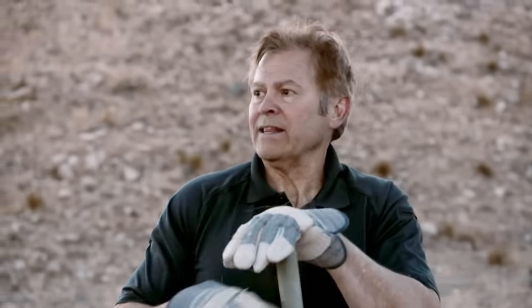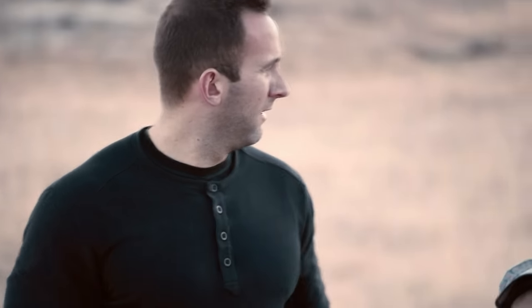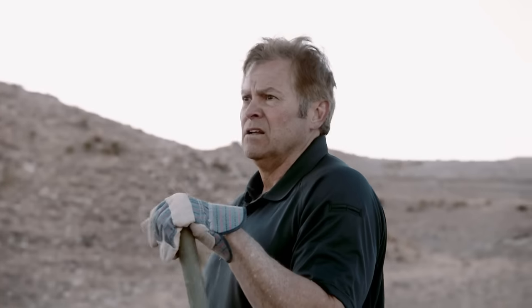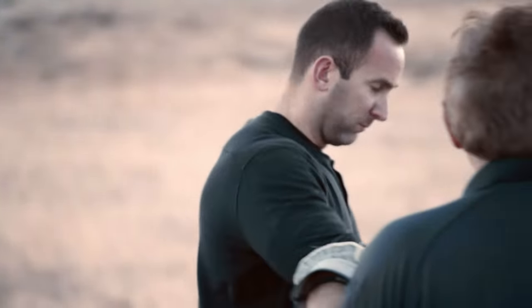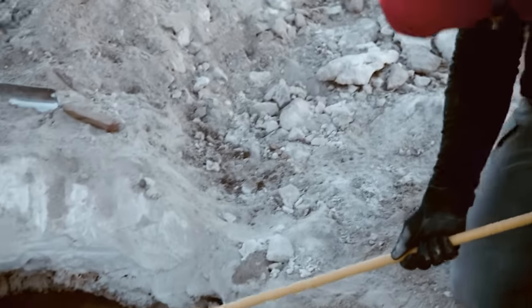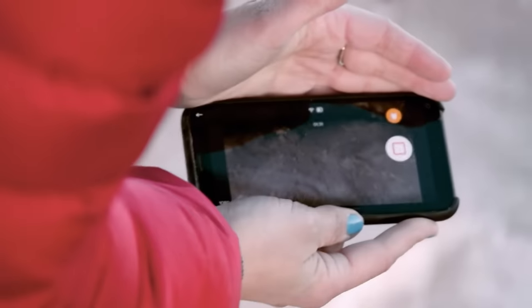Do you have anything else we can use to see farther back, like a pole? I'll get the pole from the back of the truck, put the camera at the end, and take it down to where it starts to curve — we might be able to get something. We're losing light. If that camera reveals it's big enough for me to get in there, I'm going in and getting some answers. It's in the hole.